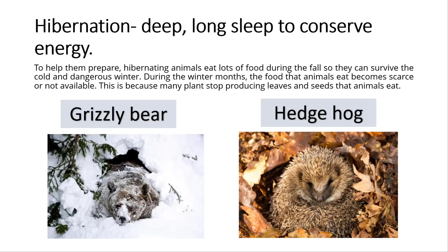Hibernation is a deep, long sleep to conserve energy. Grizzly bears and hedgehogs hibernate in winter. To help them prepare, hibernating animals eat lots of food during the fall so they can survive the cold and dangerous winter.